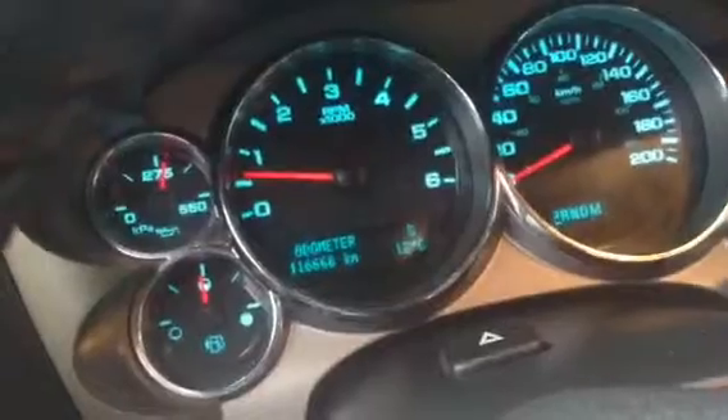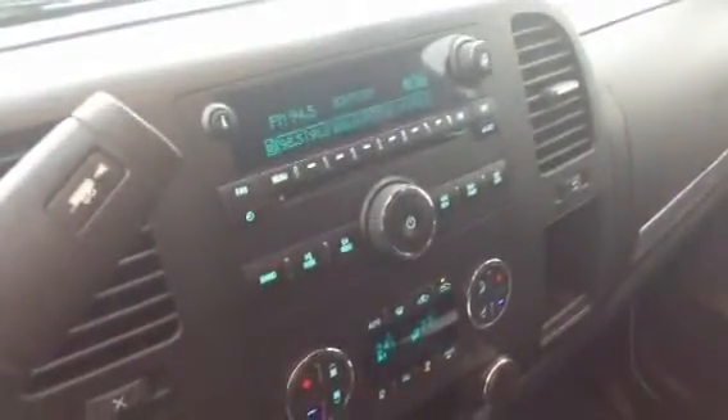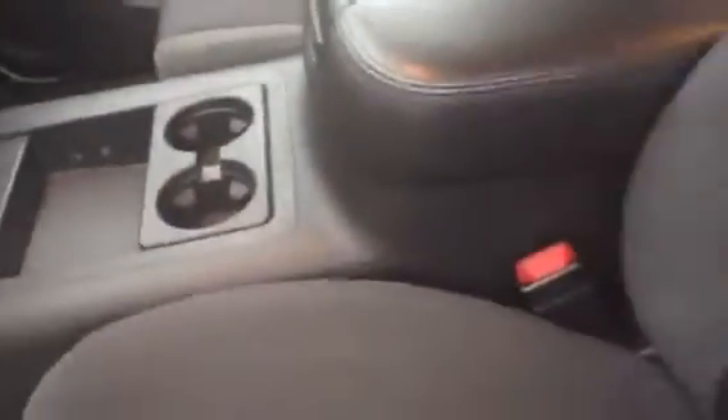Taking a quick shot of the odometer — it's nicely illuminated, sitting at exactly 116,666 kilometers. Full audio system, all your air controls, a nice console area with two cup holders and a good-size center console. The upholstery is in clean shape.